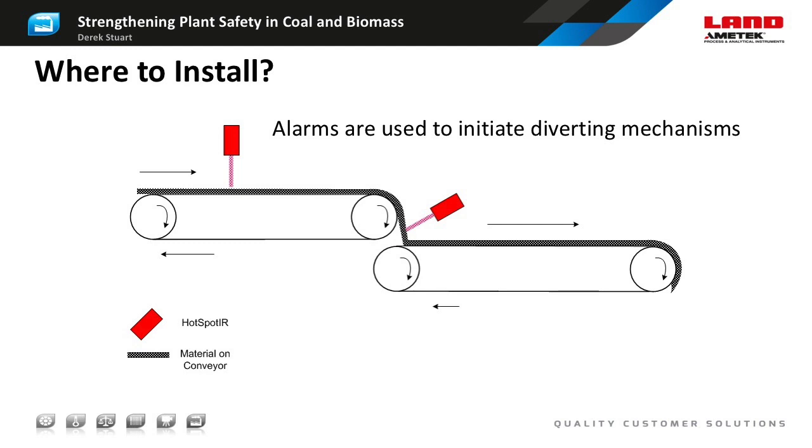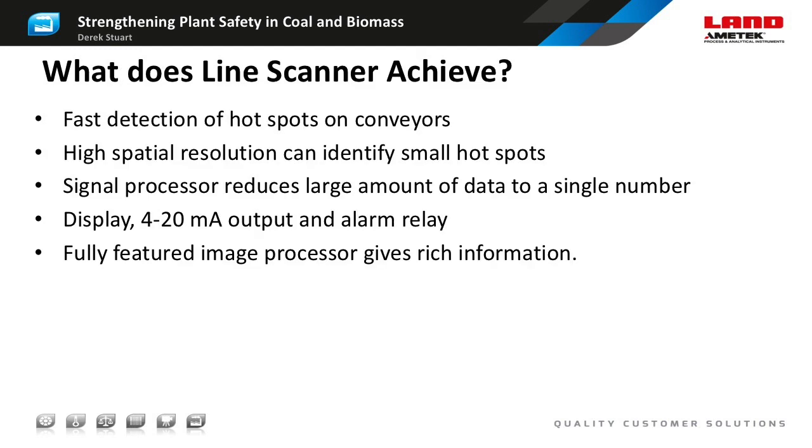Another important decision is where to mount the line scanner. The most obvious location is directly above the conveyor looking down so that you can see the full width of the conveyor in each scan. However, mounting at a transfer point allows the scanner to see further into the material as it fans out as it comes down, and the increased exposure to air can cause the temperature of the hotspots to increase as well. If you're interested in the temperature of the conveyor rather than the fuel, it can be advantageous to mount the scanner under the conveyor close to a transfer point. The hotspot detector is a rapidly responding sensor specifically designed to identify hot smouldering material on a moving conveyor with very high spatial resolution. A simple signal processor can reduce a lot of data to a single number, or it can be connected to a full-featured image processor for more in-depth analysis.